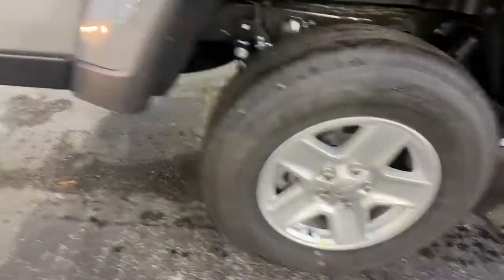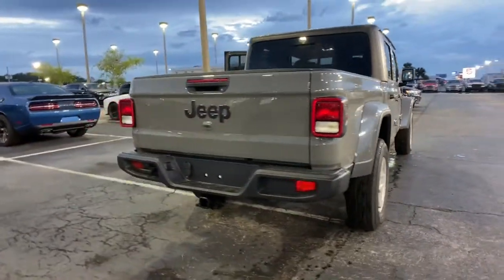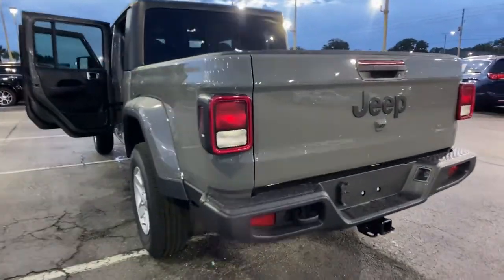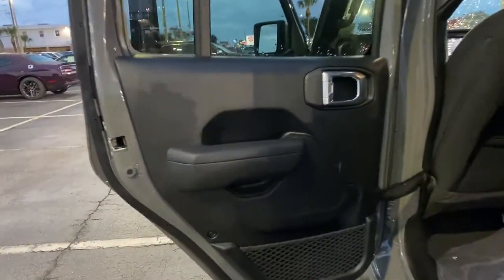These are just some of the great options this vehicle comes with: keyless entry, V6 cylinder engine, heated mirrors, keyless start, four-wheel drive, backup camera, fog lamps, Bluetooth connection, steering wheel audio controls, trailer hitch.